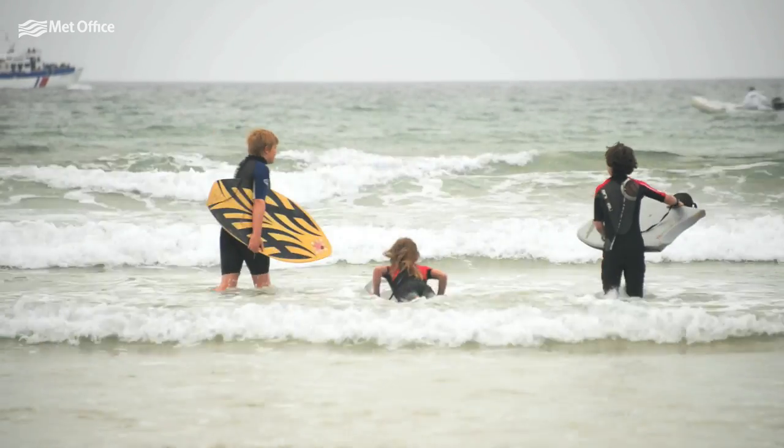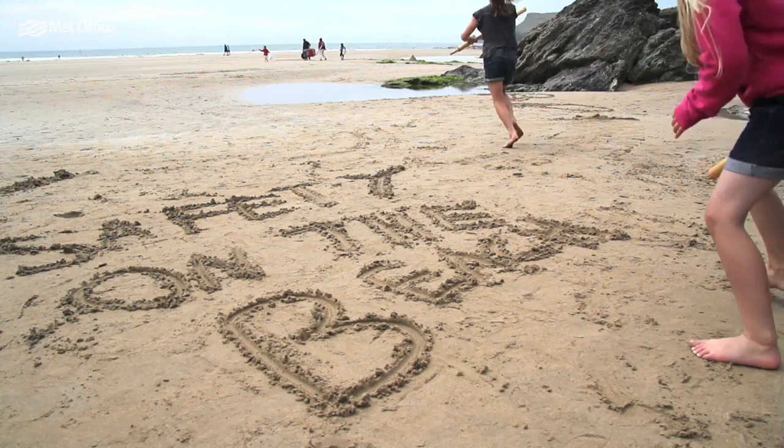And lastly, if you're getting into any trouble, make sure you put your hand up to get the attention of the lifeguard and they'll come out and help you.